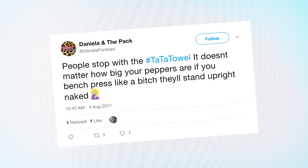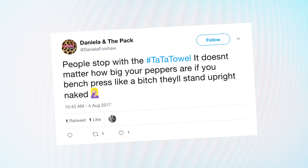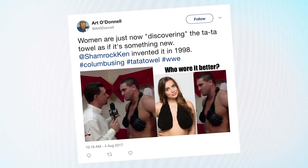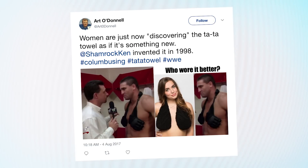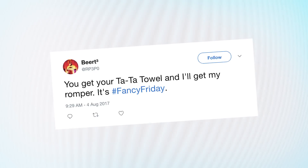This one is my favorite. Daniela says: people, stop with the Tata Towel — it doesn't matter how big your peppers are. If you bench press like a bitch, they'll stand upright naked. That was something I didn't realize, Daniela. Thanks. Arn O'Donnell tweets: women are just now discovering the Tata Towel as if it's something new. At Shamrock Ken invented it in 1998. Hashtag Columbus-ing, hashtag Tata Towel, hashtag WWE. This guy adds: you get your Tata Towel and I'll get my romper. It's hashtag Fancy Friday. I see Halloween couple costumes — or a photo shoot? I don't know.